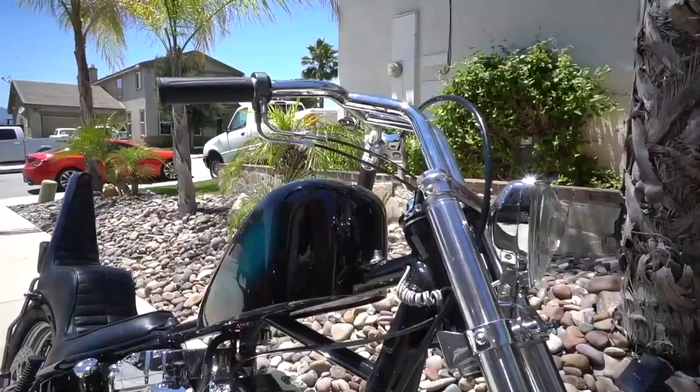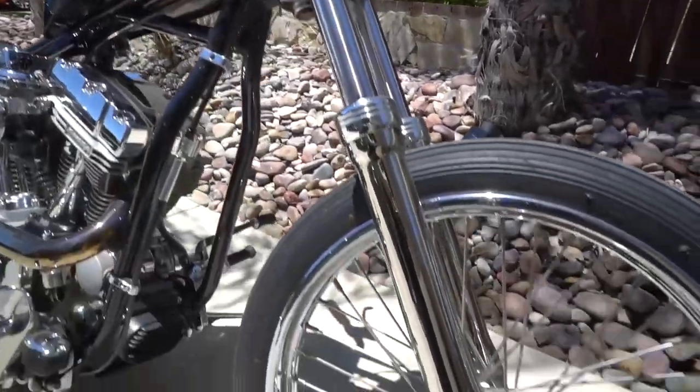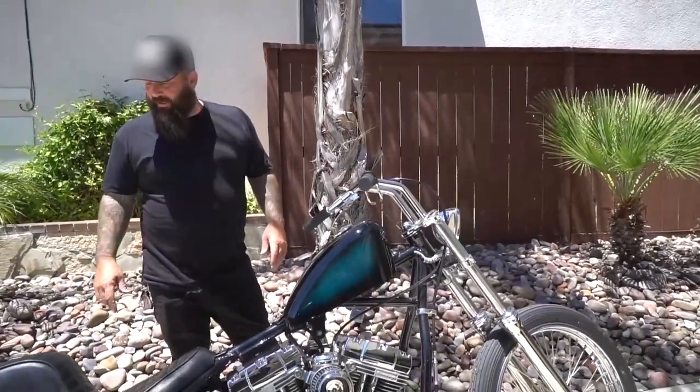I put a VCP narrow front end on it, 41 millimeter. No front brake. Everything fit right into this bike. Worked out pretty good.